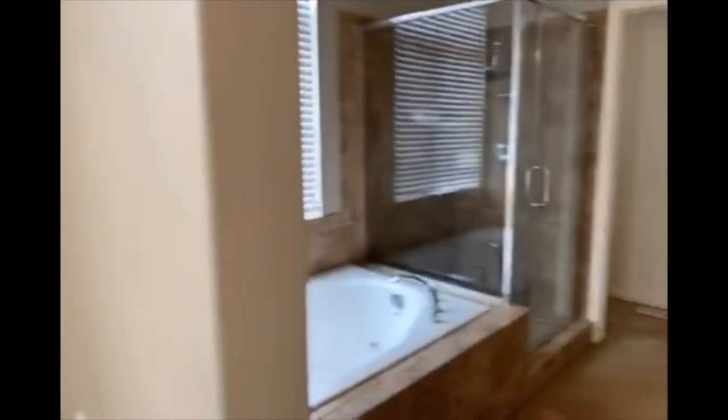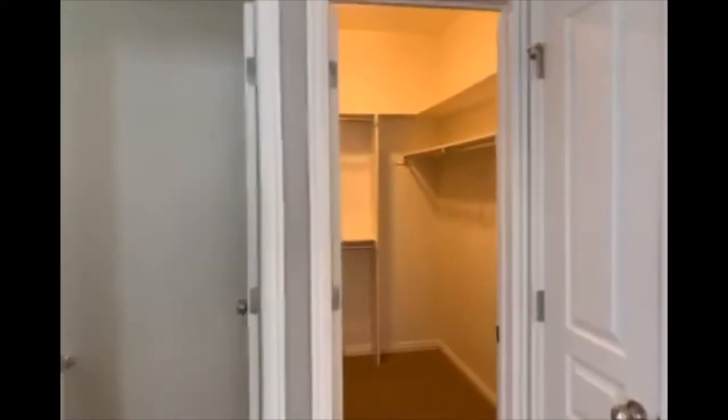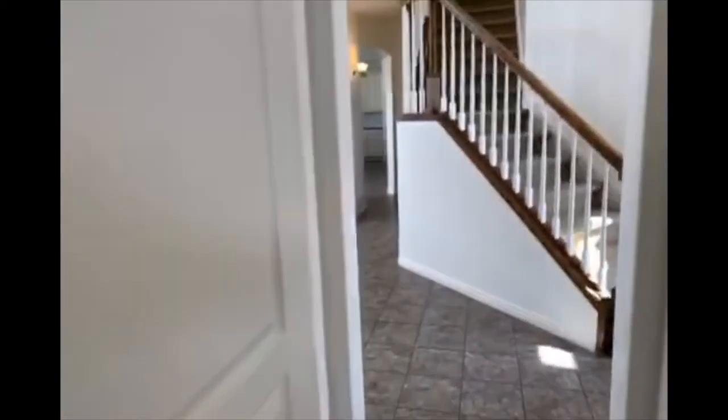Off to the left we have the master suite — a large master suite — with a beautiful bathroom featuring a jetted tub, shower, and walk-in closets.